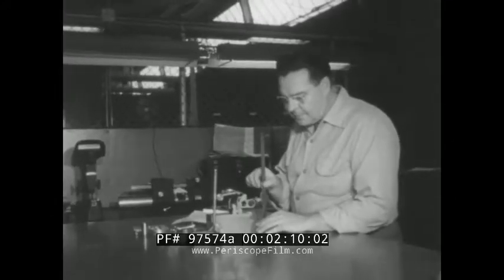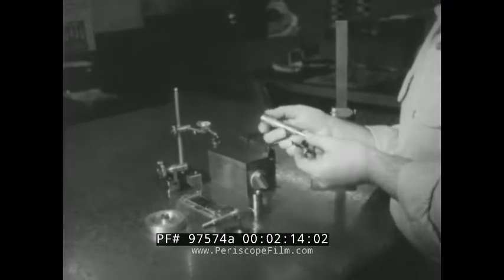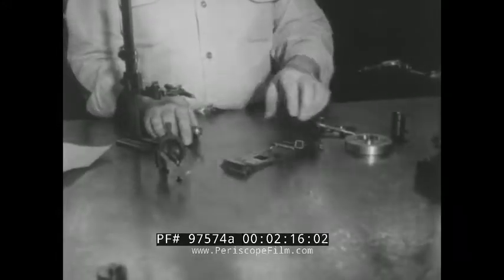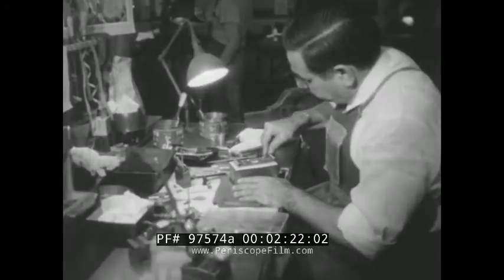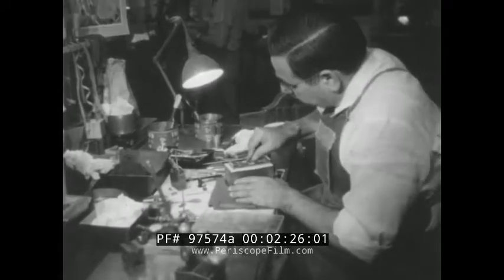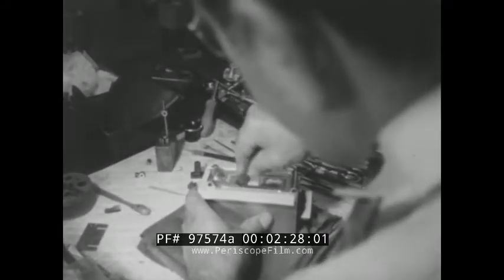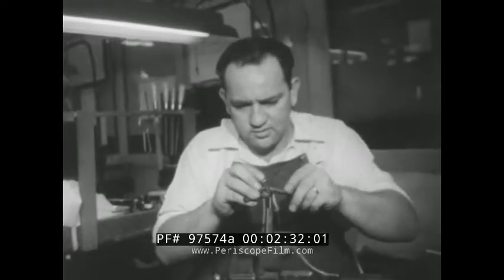In a high-speed camera, film is brought into position, registered perfectly behind the lens, locked in place, exposed, unlocked, and moved down to the next frame 128 times a second. So all the little moving parts must not only be rugged, but machined to tolerances not even required in watchmaking. The company makes almost all the parts itself, from fine tool steel, specially heat-treated for wearability.